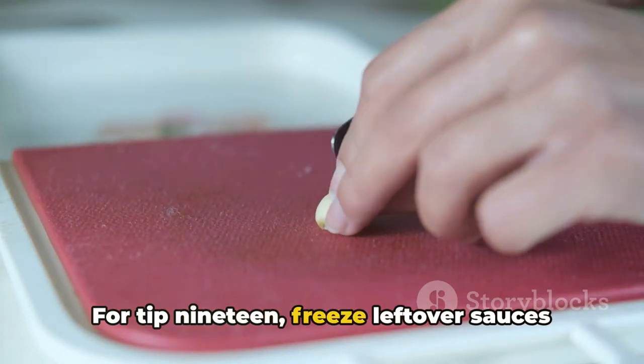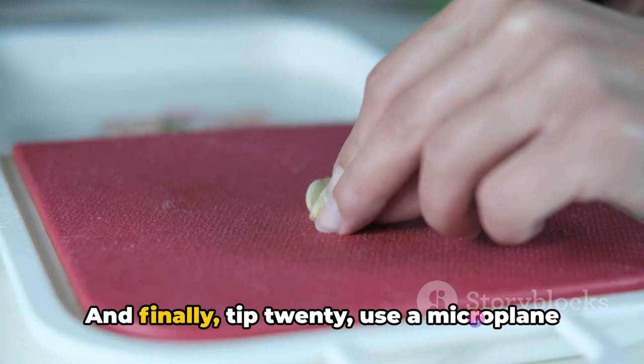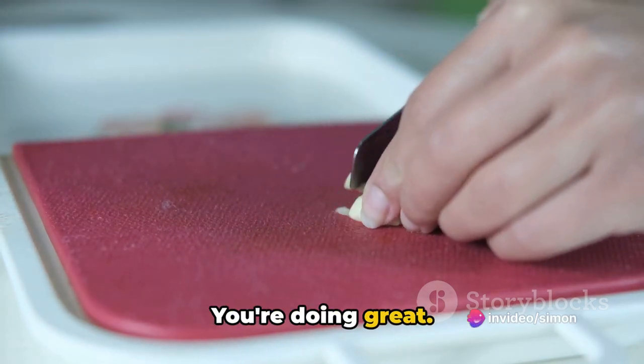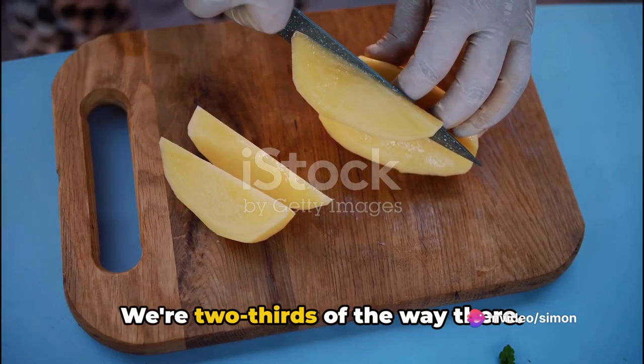For tip nineteen: freeze leftover sauces in ice cube trays. And tip twenty: use a microplane to mince garlic and ginger. You're doing great — let's keep going. We're two-thirds of the way there.